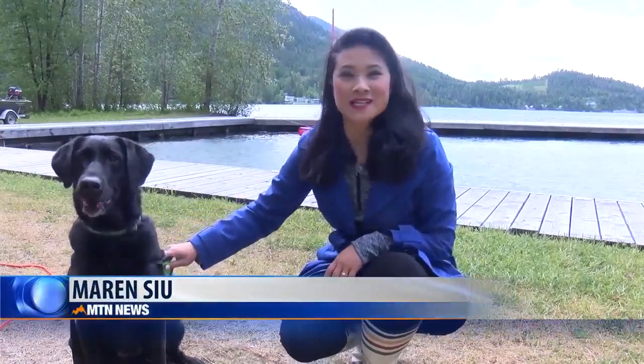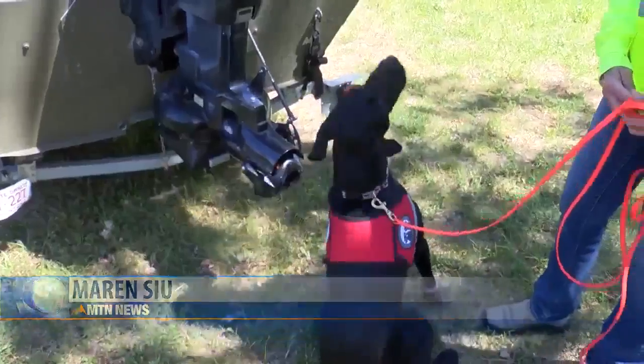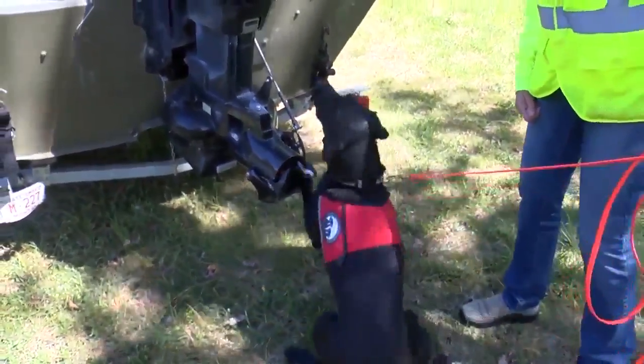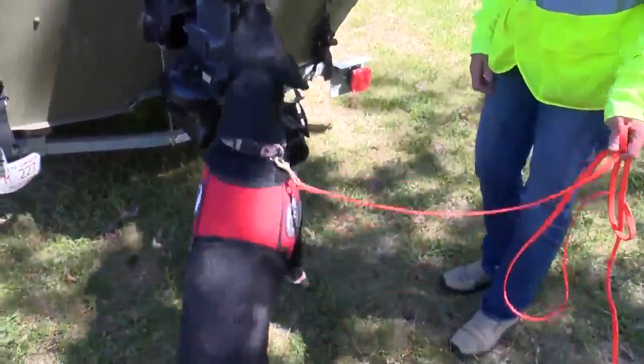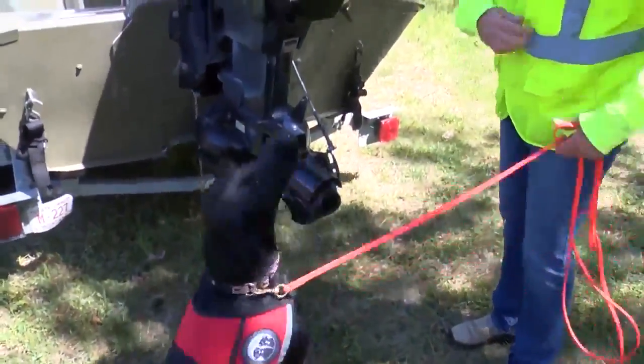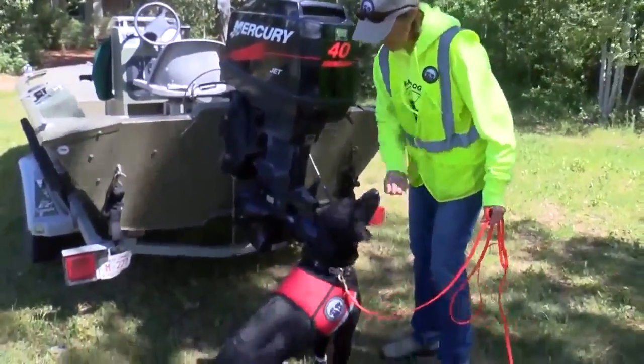This is Rosebud, and Rosebud has special skills to identify aquatic invasive mussels. This barking lets handler Deb Turmenstein know an aquatic invasive mussel is present. Turmenstein trained her dogs, Rosebud and Ismay, to identify aquatic invasive species like the zebra mussel.